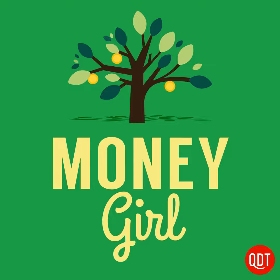Hello and welcome to Money Girl's Quick and Dirty Tips for a Richer Life. Today's topic: how to improve your credit score. Getting approved for a loan at the best possible interest rate and terms depends on your creditworthiness. For a major purchase like a house or a car, a lower interest rate can save you a lot of money over the life of the loan.